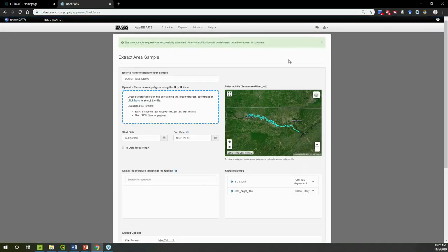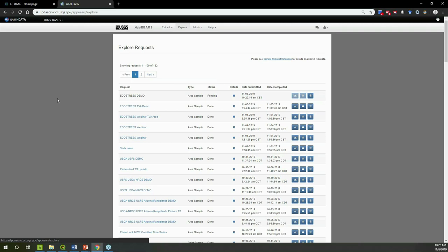A green banner will appear at the top confirming successful request submission. Once completed, AppEEARS will send an email to your NASA Earthdata login address with a link to download or visualize your request. In the interest of time I'll show a request I submitted yesterday. In the Explore menu — a table of all your AppEEARS requests — note the Status column: the new request shows as 'Pending.' Once an AppEEARS worker picks it up, the status changes to 'Processing' and gives a percentage complete.